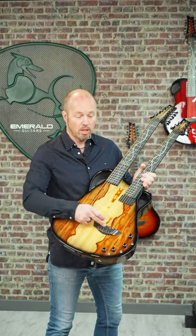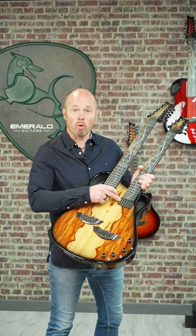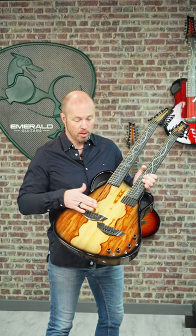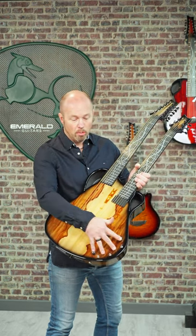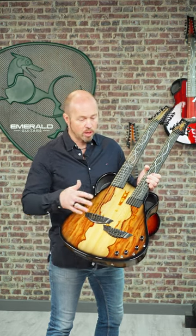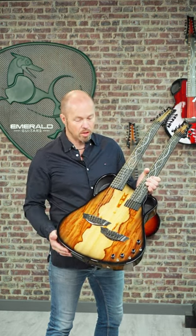We've got six GravTech Piezos here, a Crevo humbucker on the 6-string neck, and an undersaddle pickup on the 12-string side. All controlled with onboard volume controls, allowing you to blend the pickups together to create some really fantastic sounds.